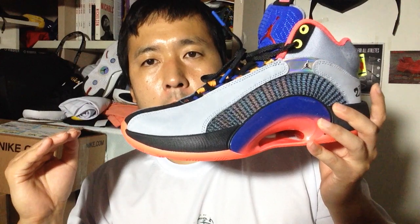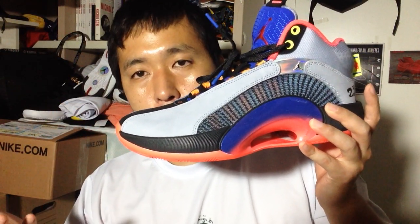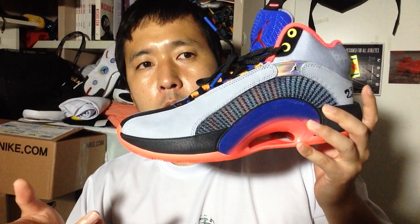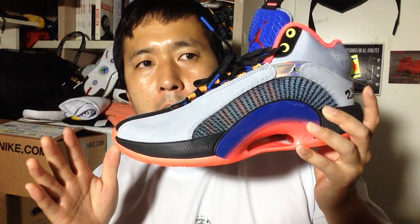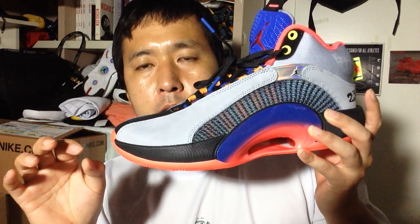On the 34, it feels very low to the ground and you can feel the zoom working like a zoom turbo that you feel in the Kyrieʼs. But on the 35, it feels more like traditional Nike forefoot cushioning where you feel soft compression, but it's a little bit mushy, and it gets compressed at the pinpoint area being pressed.